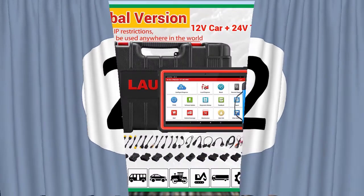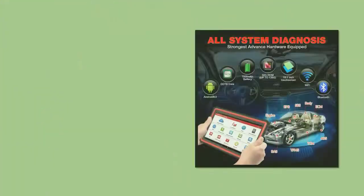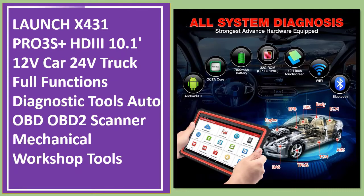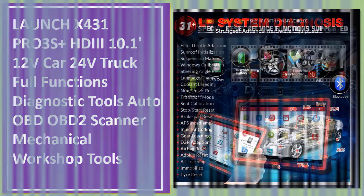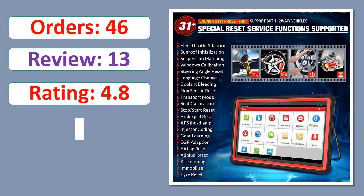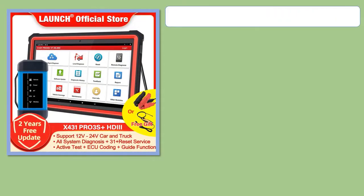Number 2: Launch X431 PRO3S Plus HD III 10.1 Feet, 12 Volts Car, 24 Volts Truck, Full Functions Diagnostic Tools Auto OBD OBD2 Scanner, Mechanical Workshop Tools. Orders, review rating, percent off, available in stock. Specifications.